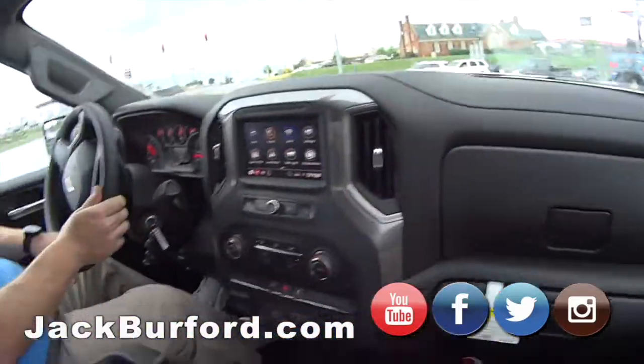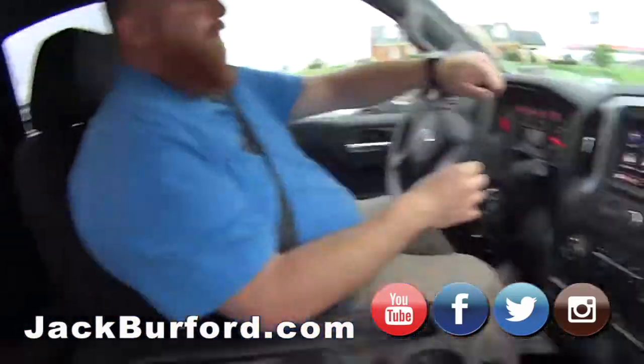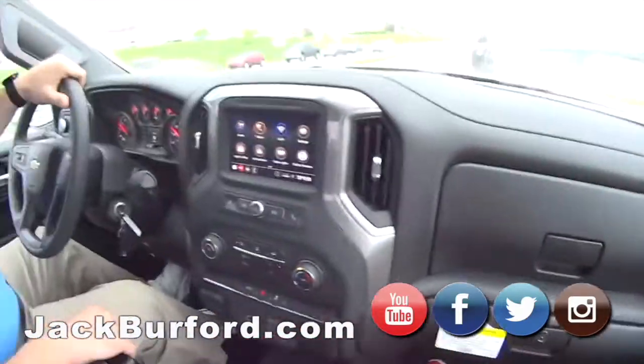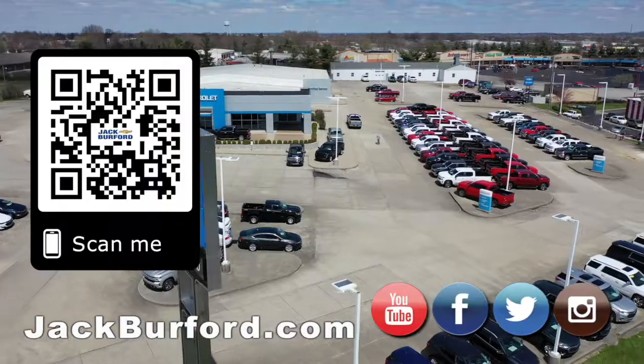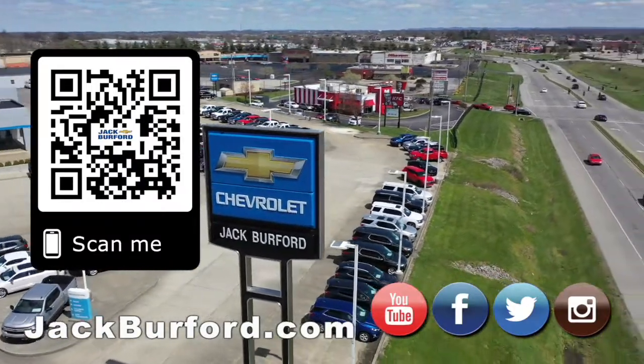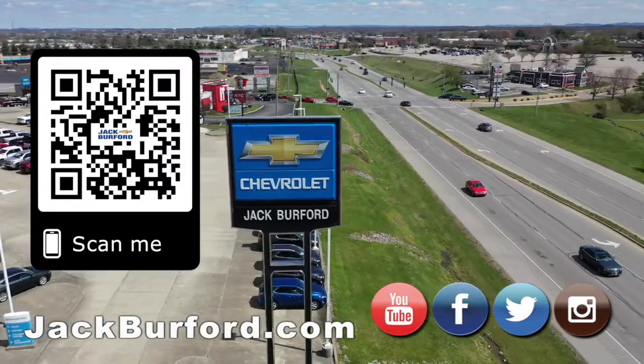You talk about every one of these — how about you just buy one of these, JJ? Somebody call my wife. Why would you buy a vehicle anywhere else? Make sure to visit us at jackburford.com and subscribe to our YouTube channel.